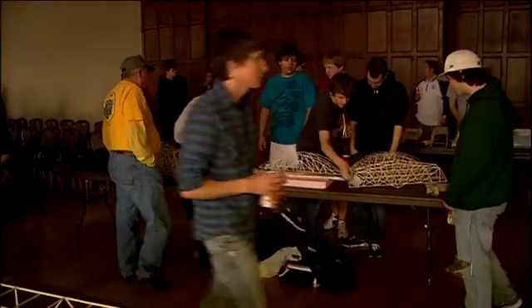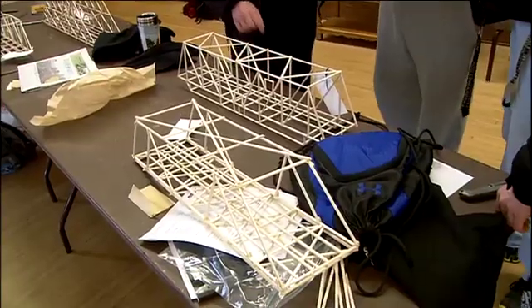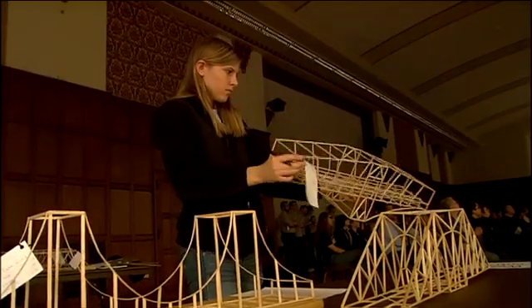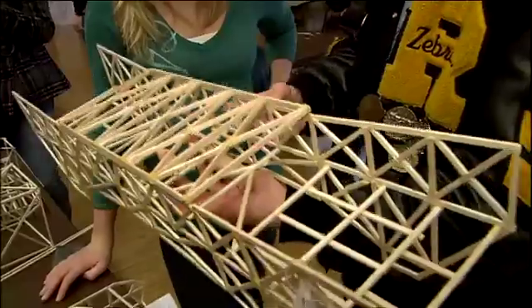What's happening here? High school students from across Indiana and Illinois are building balsa wood bridges out of wood glue and balsa wood. Now we're breaking them on the tables behind me. We send them a package in January with balsa wood and glue, and they can only use those materials to build the bridge. Then they come here today with a completed bridge and we weigh them.